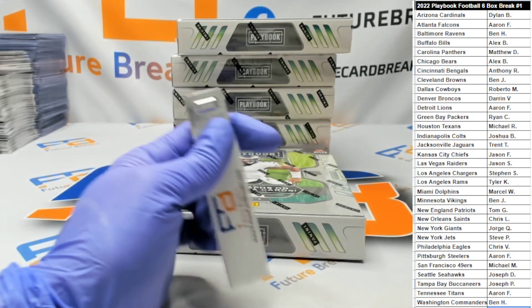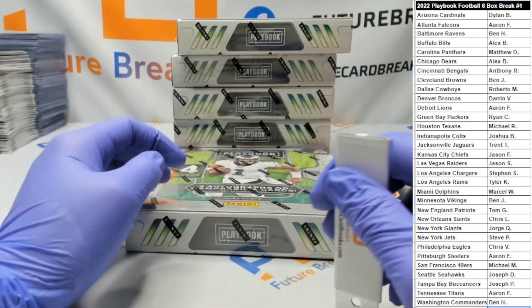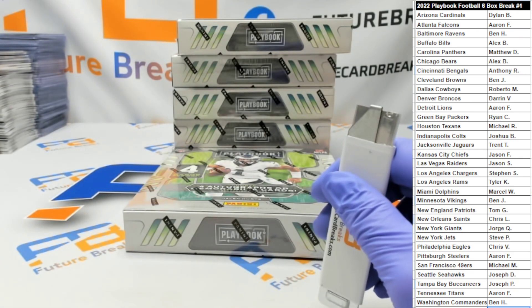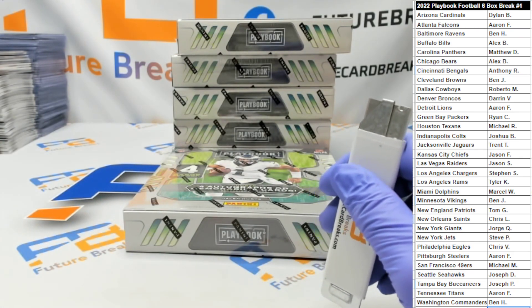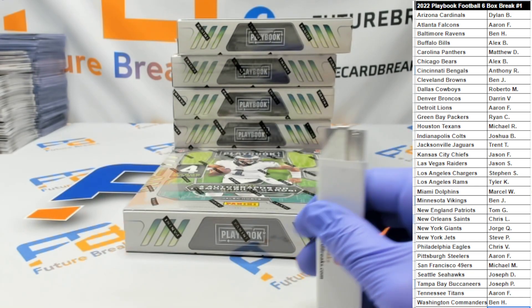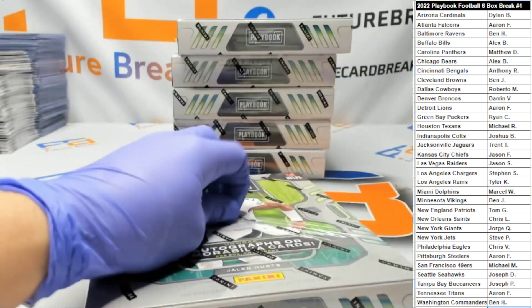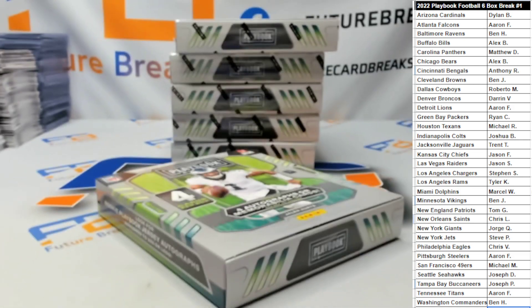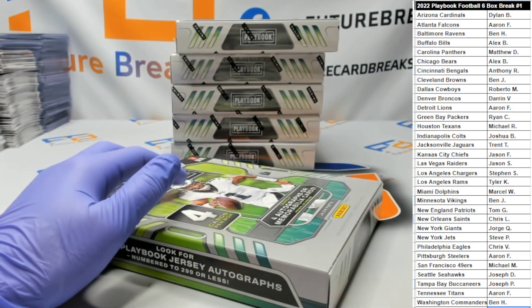This is a six-box Playbook Football break. This is one of the products we never ripped last year.